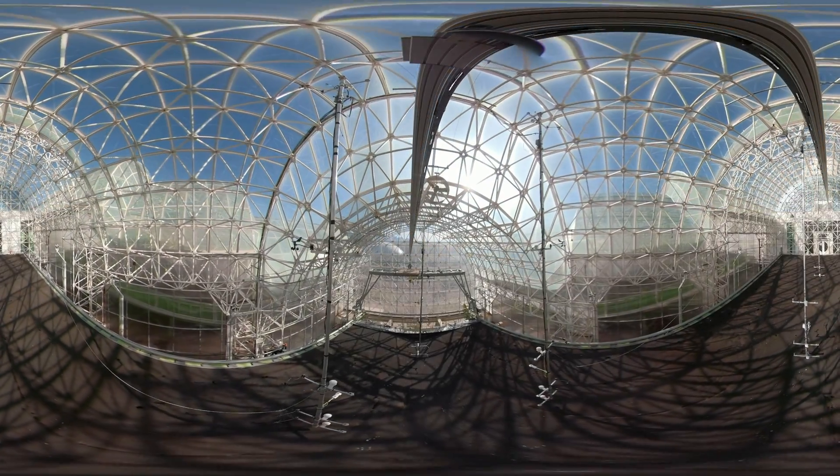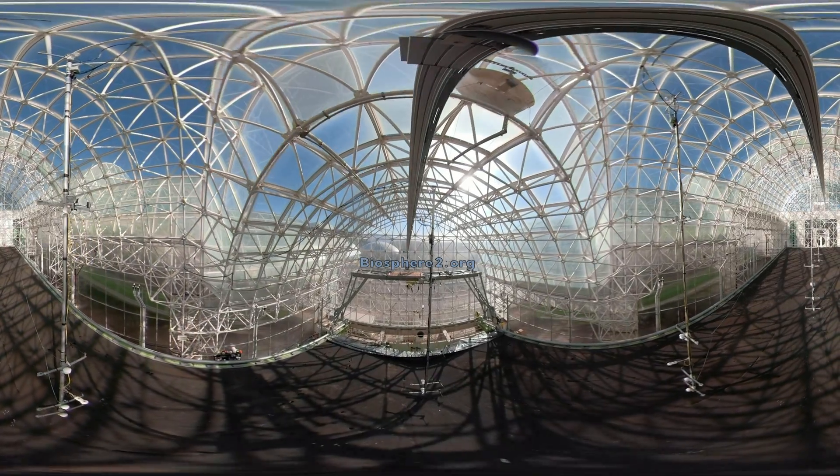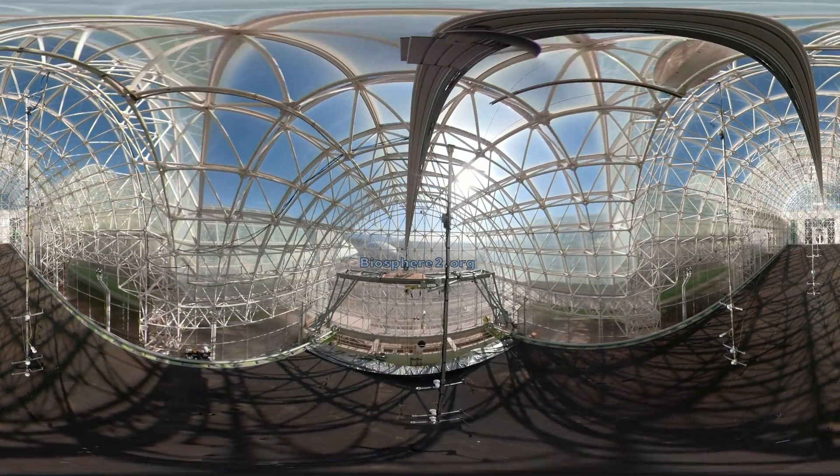Immerse yourself in Biosphere 2. Visit today for one of our amazing tours. For more information, go to biosphere2.org.